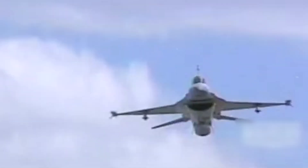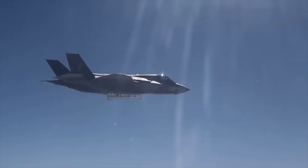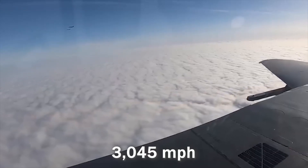The AMRAAM is capable of incapacitating most fighter aircraft and even larger transport planes. Its exceptional maneuverability and speed — thanks to a powerful engine and lightweight design — allow it to reach speeds of up to 3,045 miles per hour, outmatching even the swiftest adversaries.